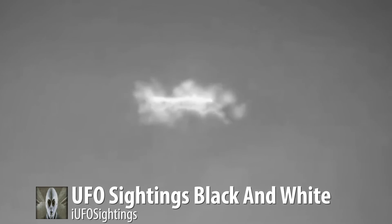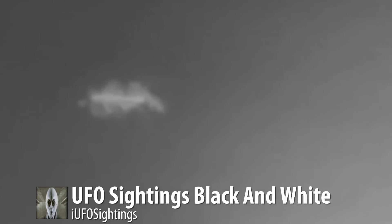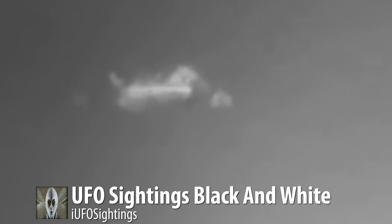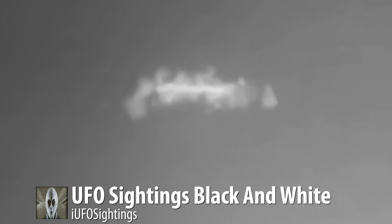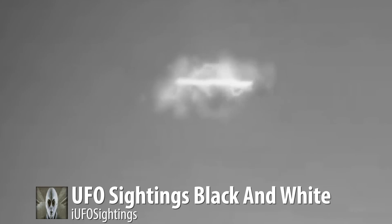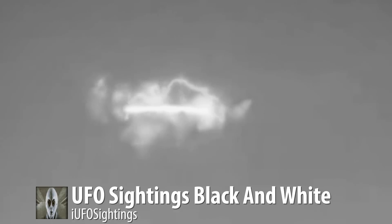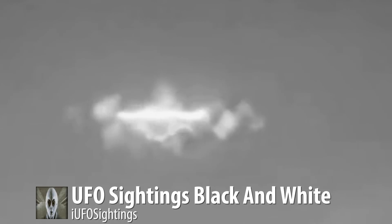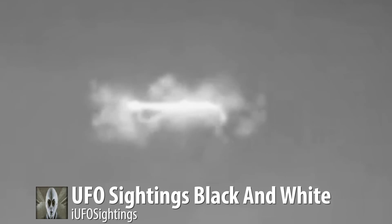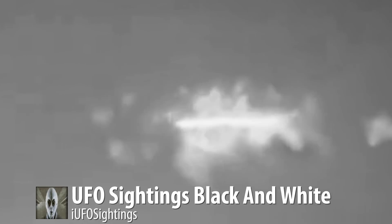Excellent footage — it would be very interesting to see this without the filter, but right now we'll just have to look at it this way. The guy was heading out to take pictures at a wedding. The source says this happened in Michigan. Here's an extreme close-up — just excellent footage. We're going to have to say proof positive on this one.